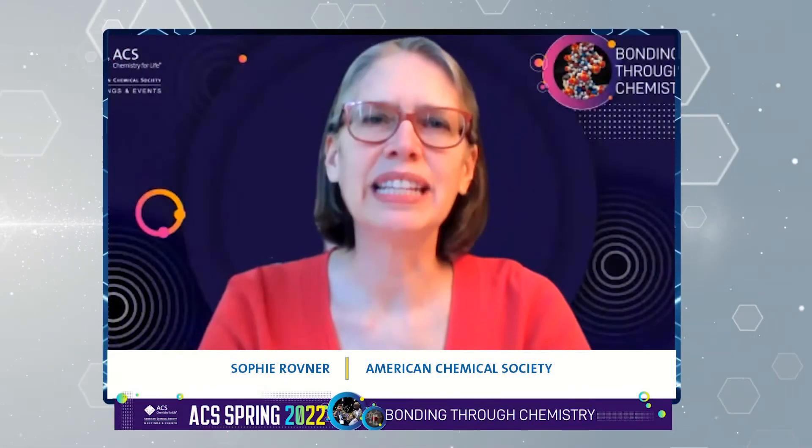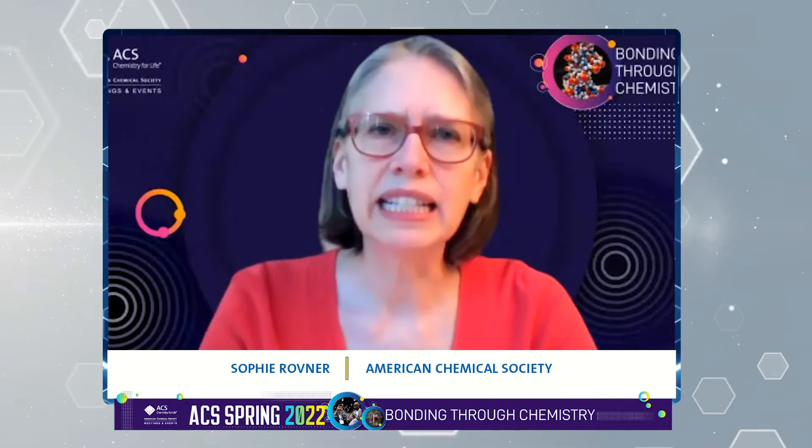Hello, I'm Sophie Rovner from the American Chemical Society. Welcome to this media briefing from ACS Spring 2022. Residential blazes and wildfires take a terrible toll in terms of deaths, injuries, and property loss.